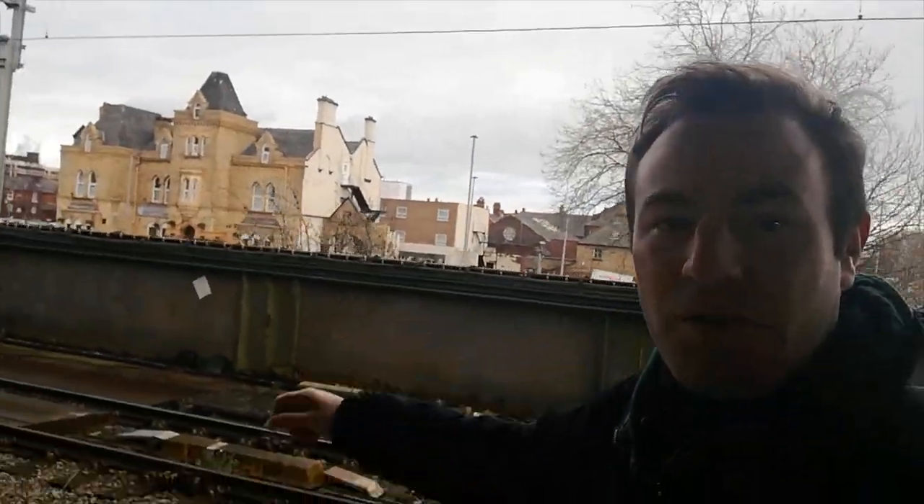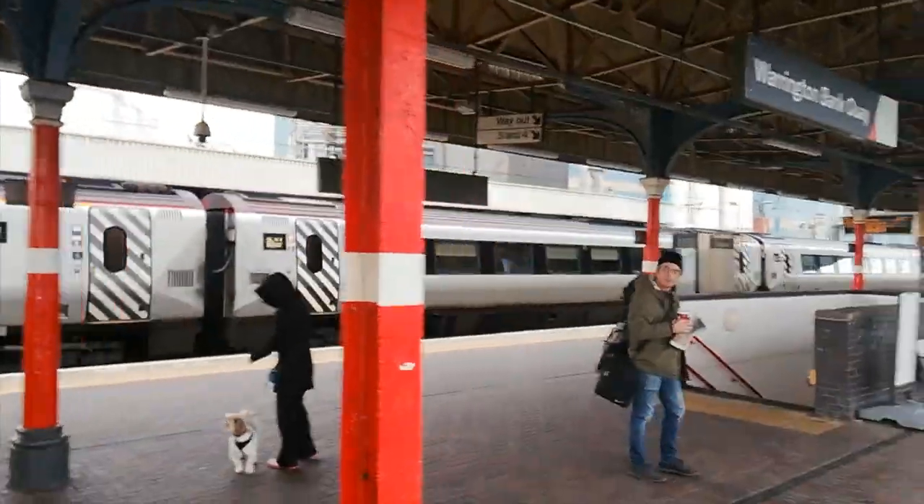As the Avanti West Coast Voyager departs the station, I'm also going to leave the station. I'm going to head off for a walk through the town of Warrington — I've never been to this town before. There goes the Voyager. Those Voyagers are due to be replaced with what everyone calls the Mazumas — the Hitachi trains. Not sure what happens with the Voyagers; I expect maybe Cross-Country might take them on. We're now coming to the front of the railway station, there's the ticket office, and we go out here and cross the road.